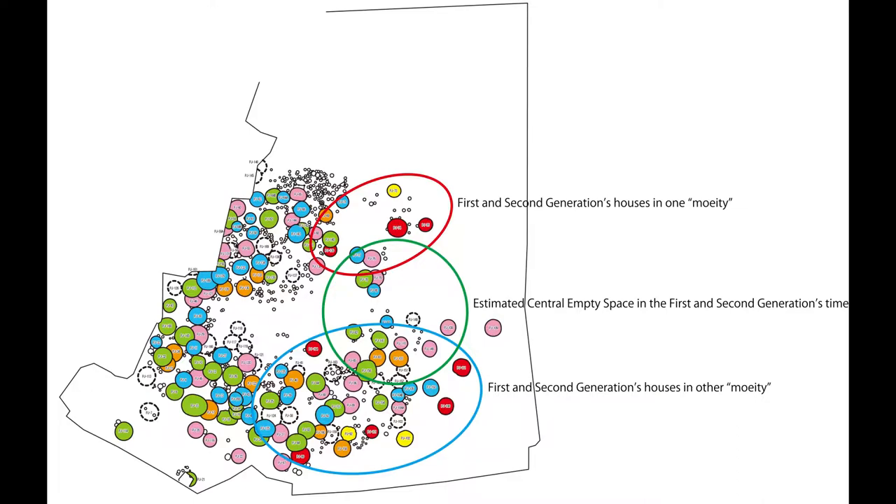The first people, or pioneers, who developed the settlement at Uminuki built three houses, colored yellow in this figure. Two houses were built next to each other, but the third was built almost 100 meters apart. This probably belonged to a subgroup or moiety.